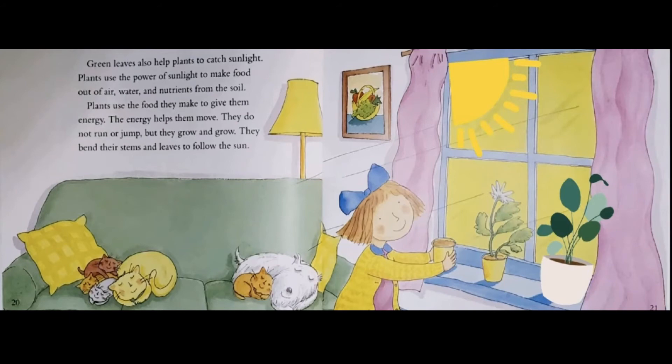Green leaves also help plants to catch sunlight. Plants use the power of sunlight to make food out of air, water and nutrients from the soil. Plants use the food they make to give them energy. The energy helps them move. They do not run or jump, but they grow and grow. They bend their stems and leaves to follow the sun.